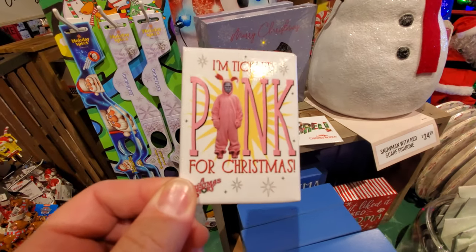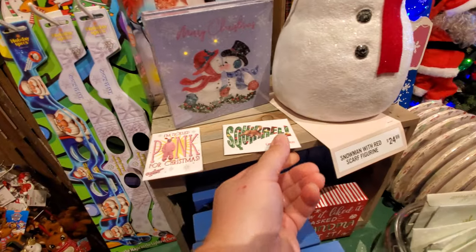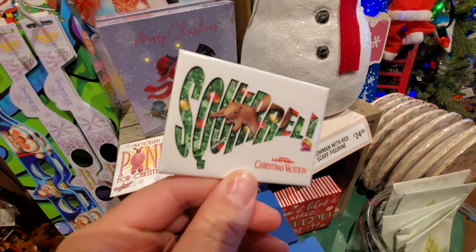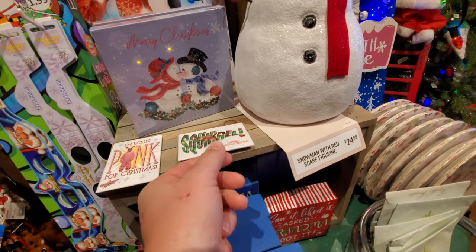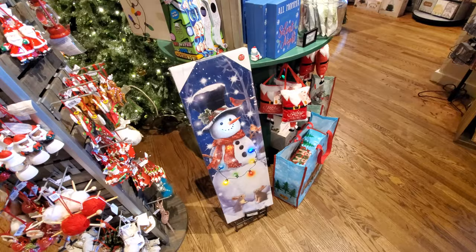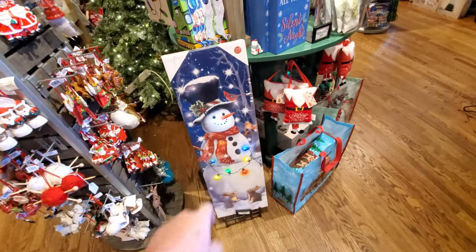Ralphie in his bunny suit from A Christmas Story. And look at this, from Christmas Vacation — Squirrel! That's hilarious. All Mama wants is a silent night. This is pretty cool — a twinkling lights snowman.